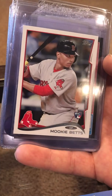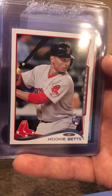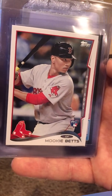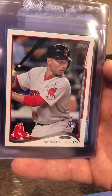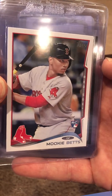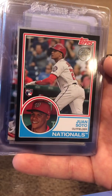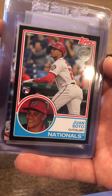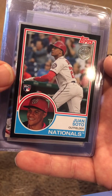Getting into some modern here. I busted a box of this and didn't have this Mookie graded, so it's pretty solid — you'd want to see a nine or ten. This is a Soto — this is the Topps Update 2018.